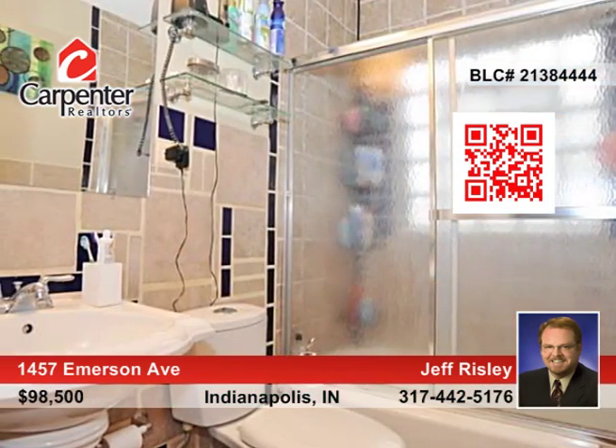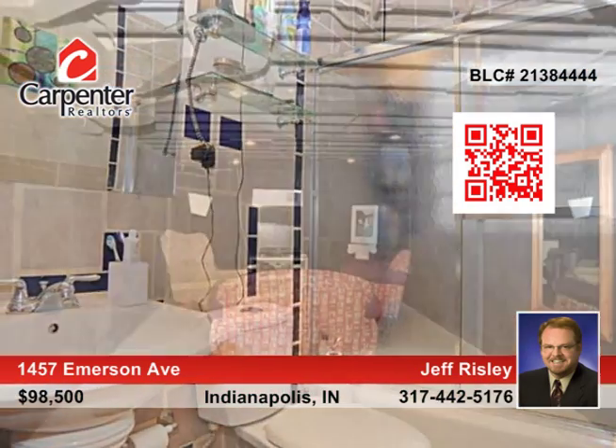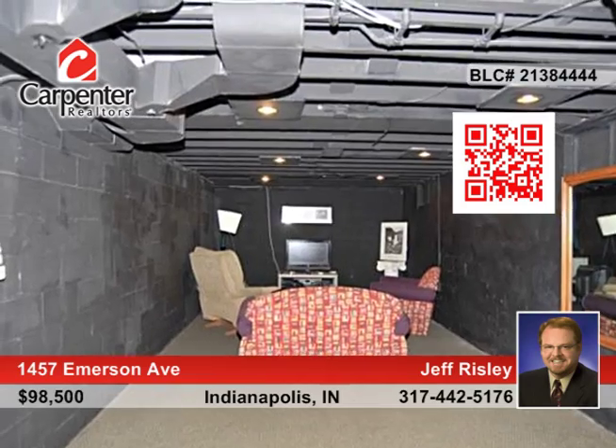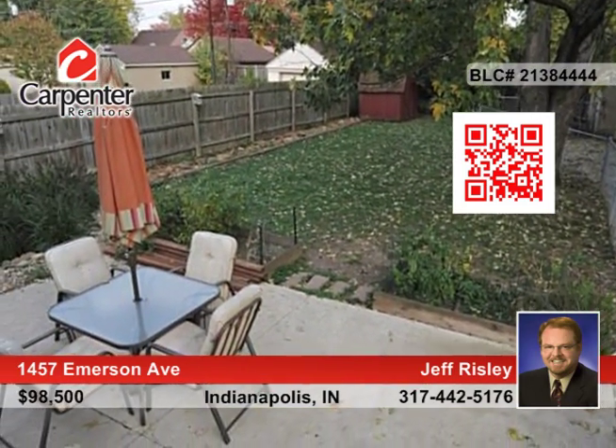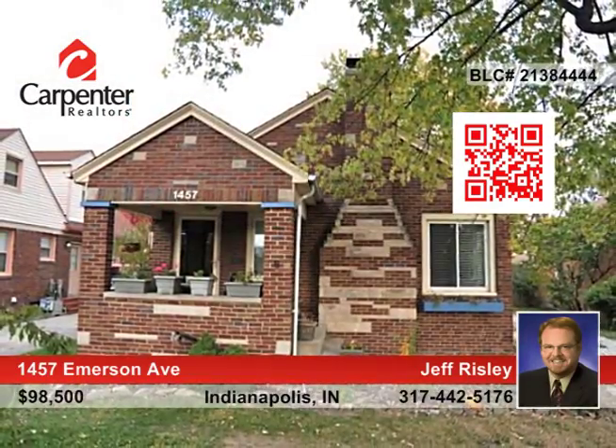Relax to your favorite music with built-in speakers throughout the home. The private backyard and full basement offer added space for entertaining. Jeff Risley has all the information on how to make this house your home.